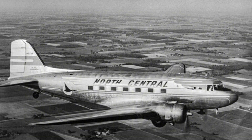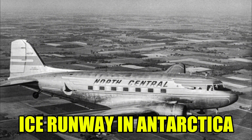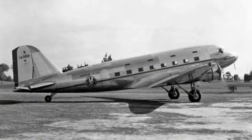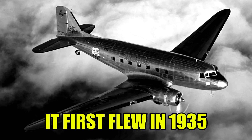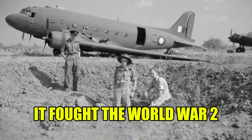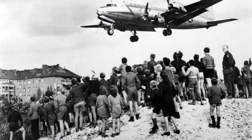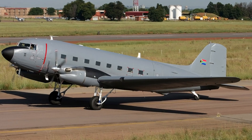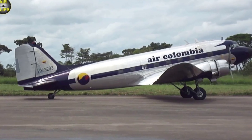It's 2025. A 90-year-old airplane drops onto the ice runway in Antarctica, delivering scientists and fuel drums where no modern jet can land. It first flew in 1935, it fought in World War II, it fed Berlin during the airlift, and nearly nine decades later, it's still flying in Alaska, Africa, Colombia, and at the bottom of the world.